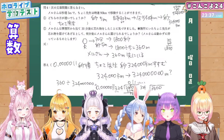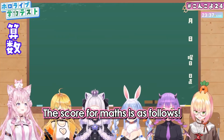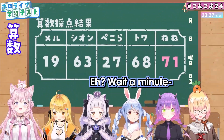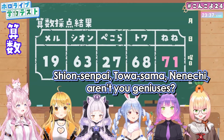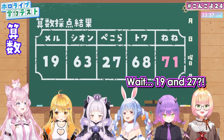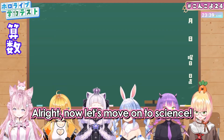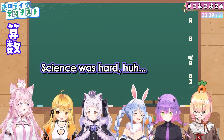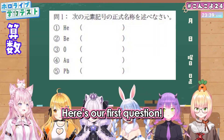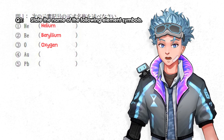And that covers the math section. Moving on to science — the first question asks you to state the name of the following element symbols. Here you have helium, beryllium, oxygen, gold, and lead. Oxygen and helium you probably know — they're the second and sixth most abundant gases in the atmosphere respectively.